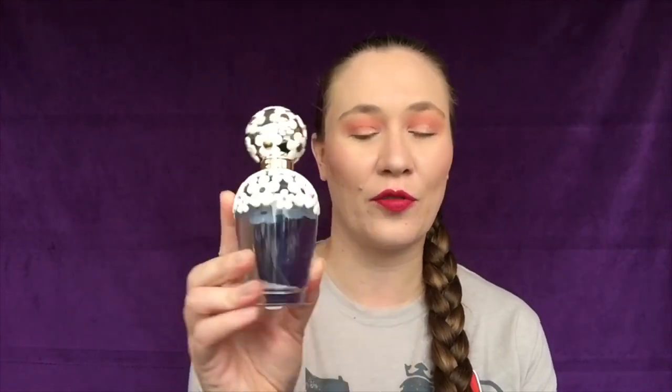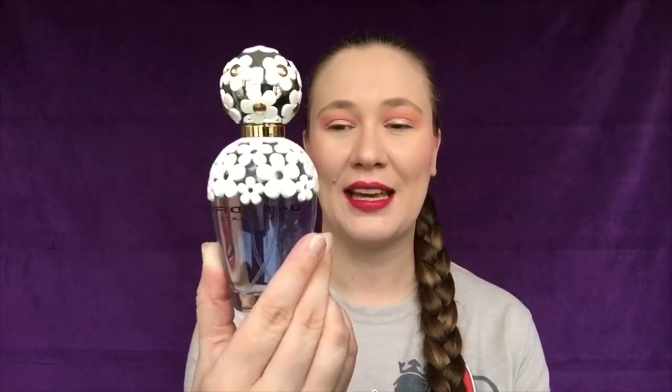We're going to start with Daisy Dream. This is the original Daisy Dream — I have the 3.4 ounce, so it is the larger size. This is a fairly nice scent; it's not my favorite and I don't reach for it too much. The next one is Daisy Dream Forever — it is the blue one and quite a bit smaller, the 1.7 ounce. All of the other ones that I have are 1.7.